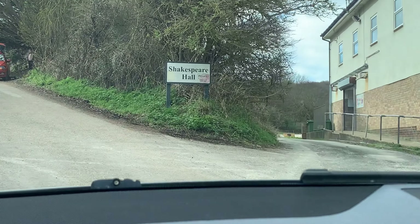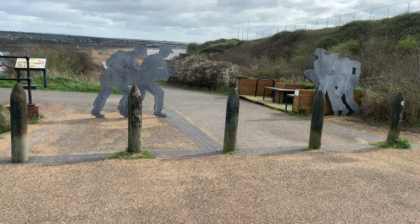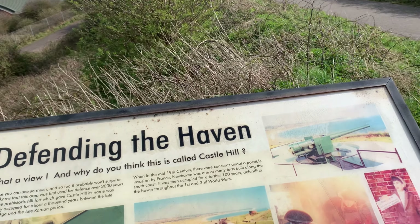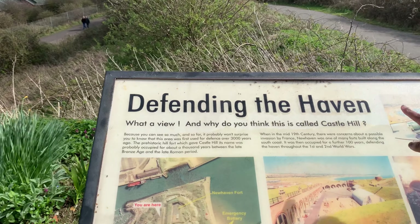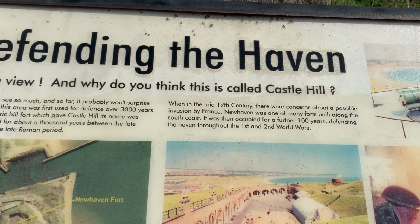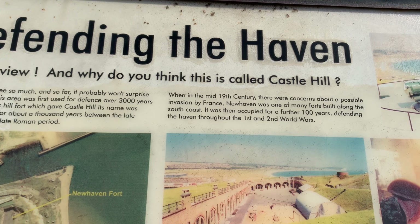Doesn't look like a traditional Shakespeare Hall. Lots of World War II memorabilia — soldiers carrying what looks to be artillery or bombs. Just down there, all the anti-air weaponry would have been set up around these coastal areas. In the mid-19th century there were concerns about a possible invasion by France. Newhaven was one of the many forts built along the south coast, then occupied for a further 100 years throughout the First and Second World Wars.